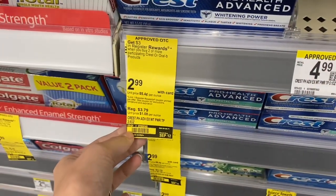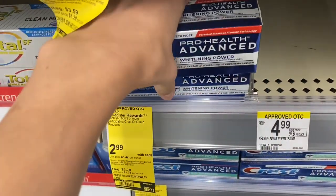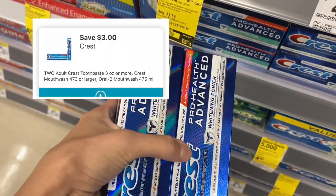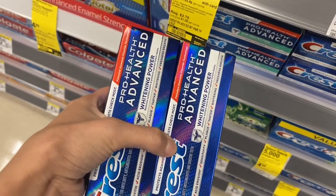We've also got the Crest toothpaste for free this week. They're $2.99, so two of them would be $5.98. We have a $3 off two digital, so they would be $2.98. Get back a $3 register reward, making both completely free. And again, you can pay with points on this one.